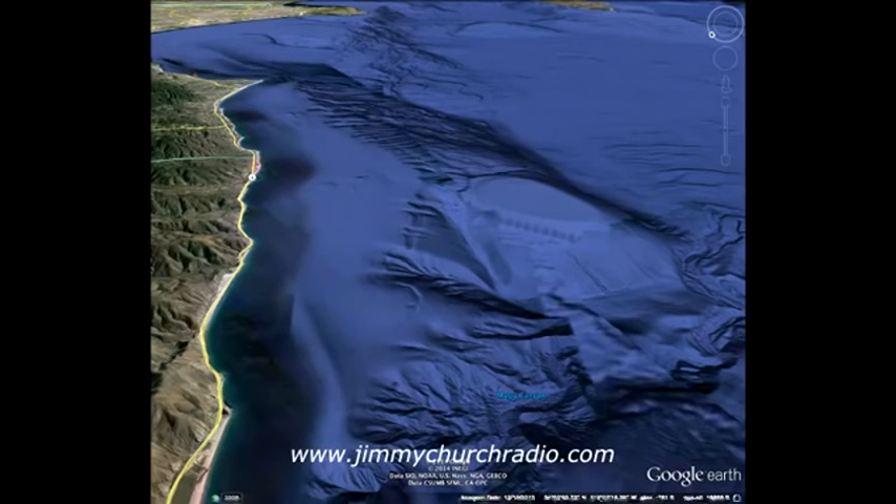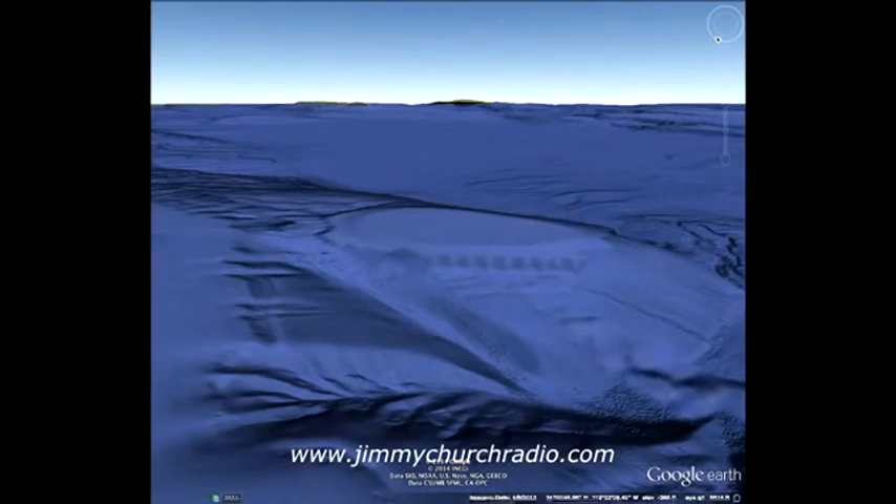This is north looking south off of the coast, and look how the structure does not fit in with its natural surroundings. Here is another shot — it just doesn't match.